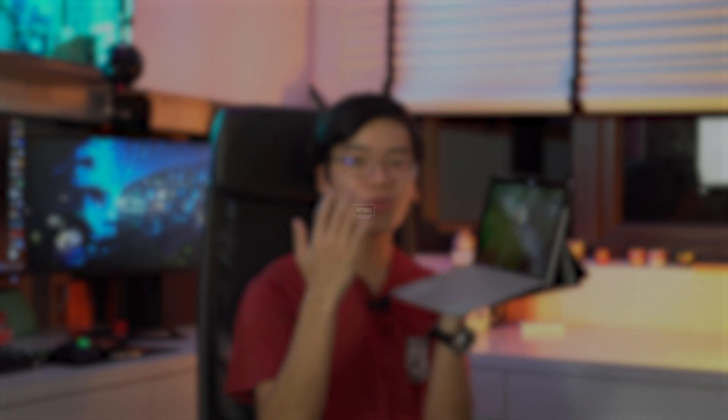In the end, the Surface Go 1 is a really good device. If you just need something for Microsoft Word, basic Google Chrome tabs, and similar tasks, and you're not going to be gaming on it, then with this small form factor it's definitely very portable. It can fit into very small bags and fits a certain market of people who just need a laptop for basic tasks and don't need to game or video edit.